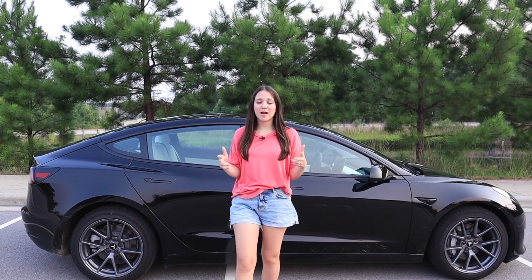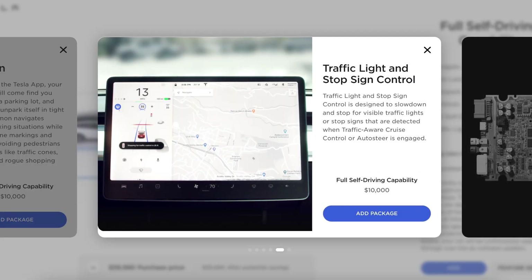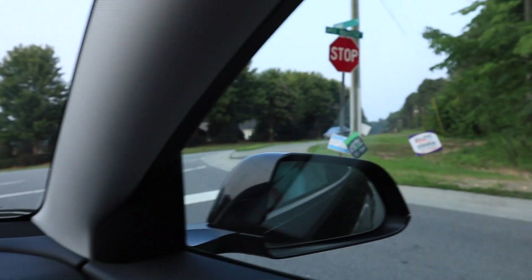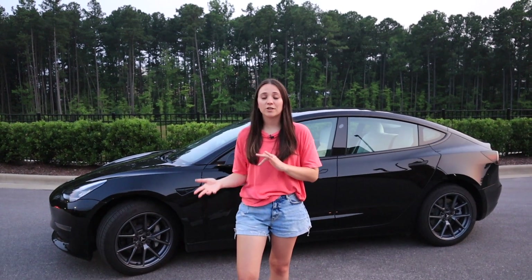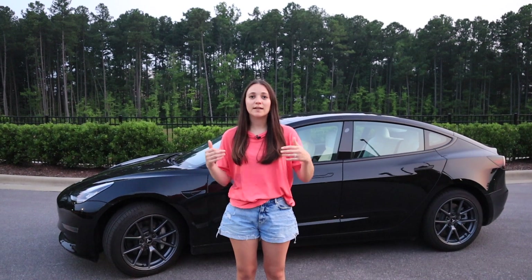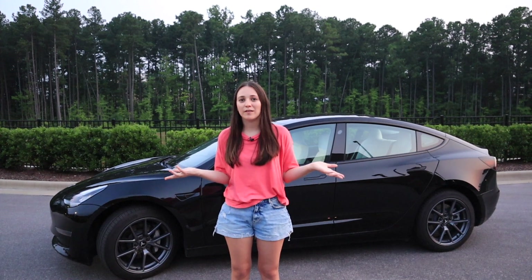Now we're going to test out stop sign and traffic light control. In my previous video we didn't have tremendous luck with this, so we're testing it again today. Both features worked really well — the car noticed stop signs and traffic lights every single time. When approaching stop signs, it came in fast and then abruptly stopped, but it did see them, which is great.